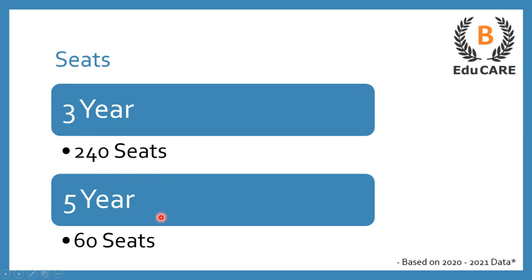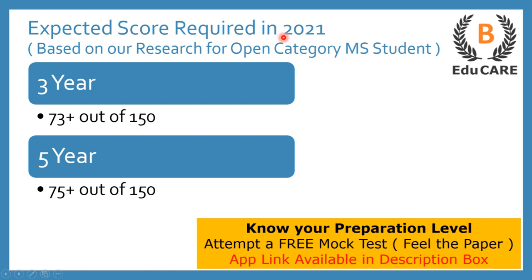Moving on to the expected score required in the 2021 examination — if you are targeting this law college, then for the three years LLB program, you need to score more than 73 marks out of a total of 150 marks, and for the five years integrated LLB program, you need to score more than 75 marks out of 150 marks to secure admission in this college.